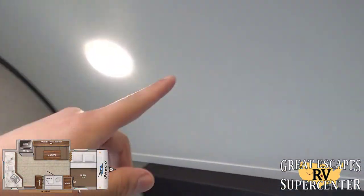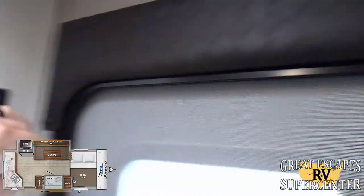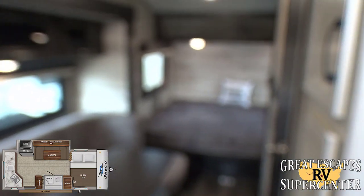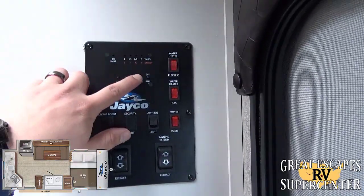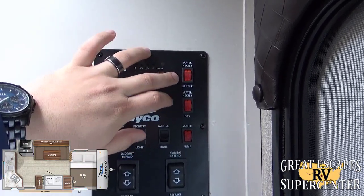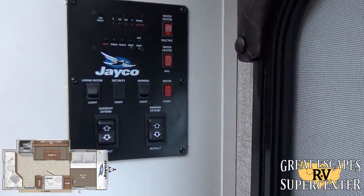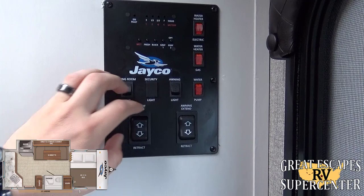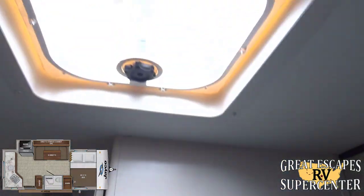LED lights throughout operate off your command station, but they are also tap lights so you can control individual ones at night. The convenience center lets you easily check your black, gray, and fresh water levels, battery level, and control your hot water heater — whether you're running off electric or gas. It is DSI (direct spark ignition), so unlike older campers you don't have to go outside to light it. The command station also controls your water pump, power awning, living room light, slide-out extend and retract, and awning extend and retract.